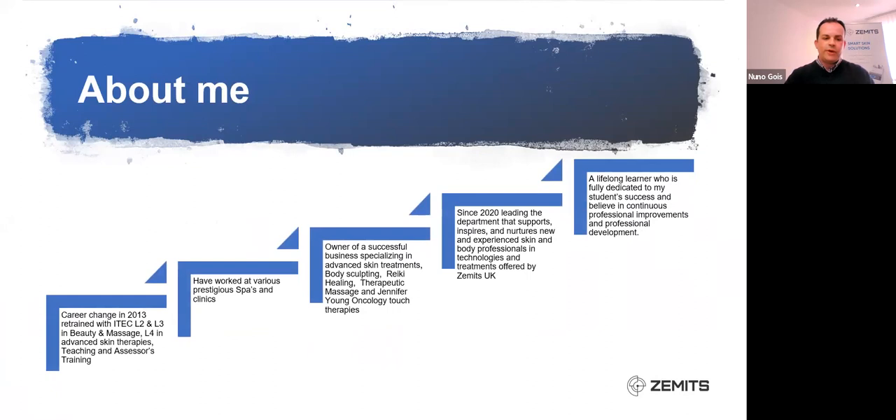So about me: I've had a career change back in 2013. I have worked at various luxurious spas and locations across the UK. I am an owner of a successful business and since 2020, right in the middle of the pandemic, Zemmets UK has come on board and I am leading and supporting the department to inspire all skin and body professionals to be a better version of themselves.